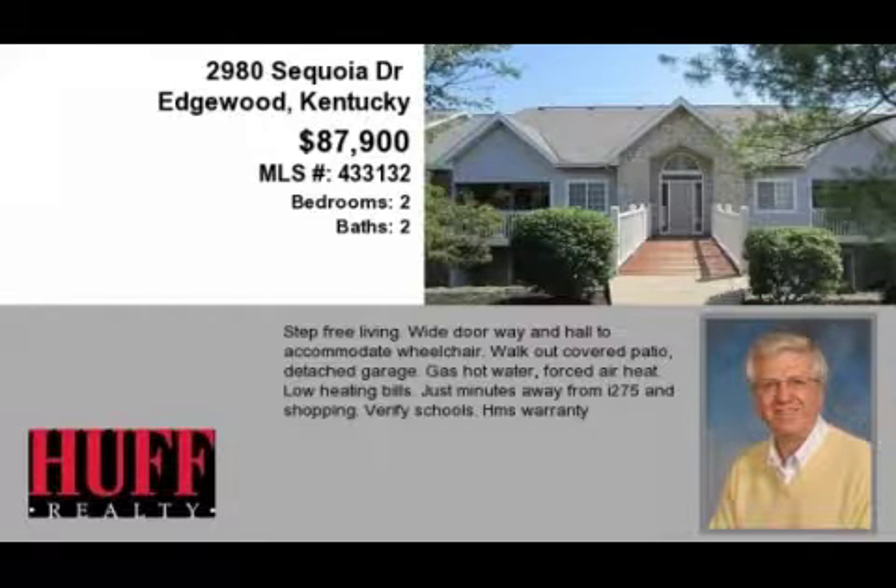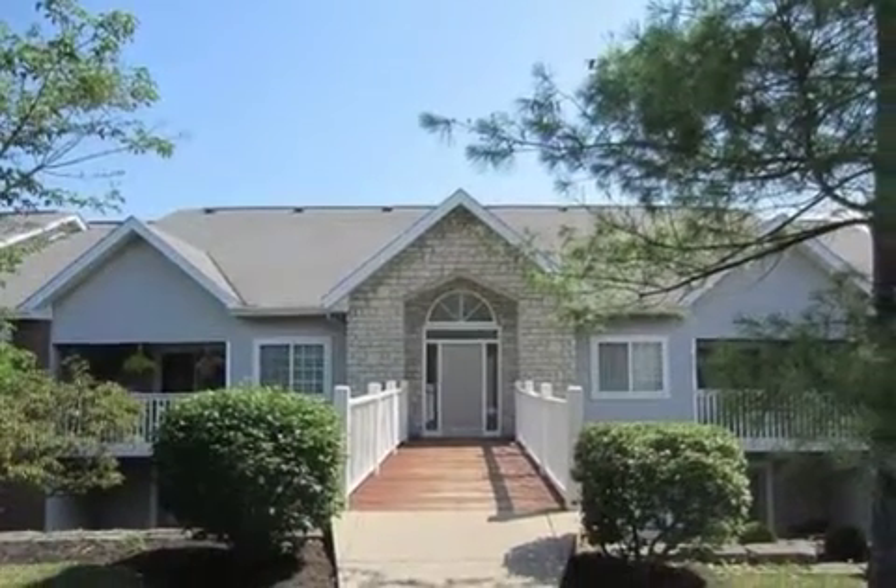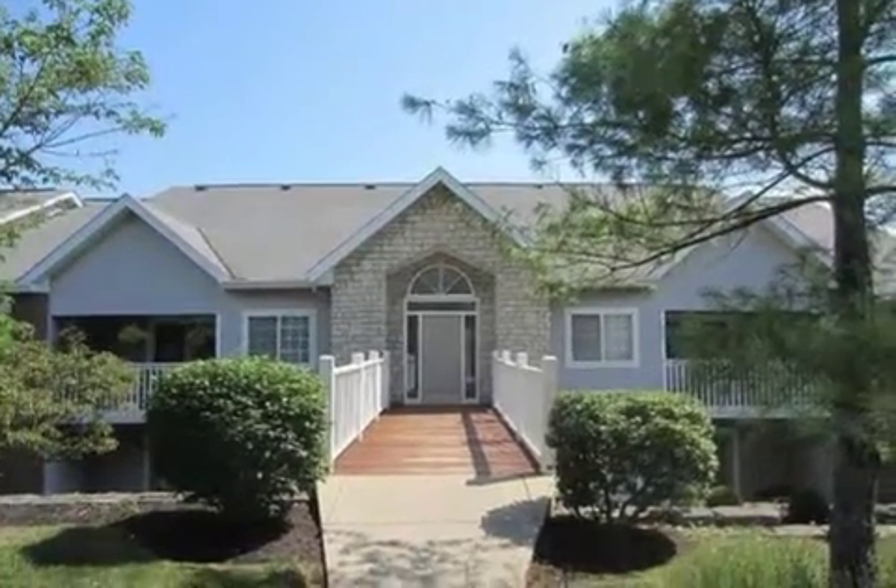This property is a two-bedroom, two full baths, traditional-style home. The list price has recently been reduced to $94,900.